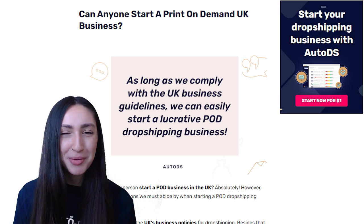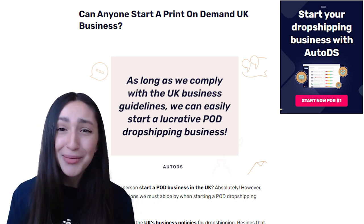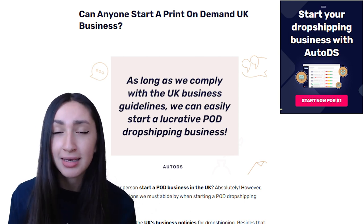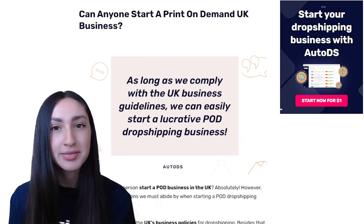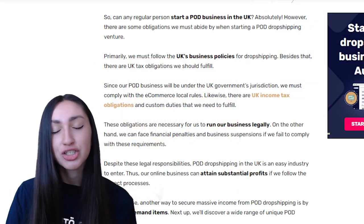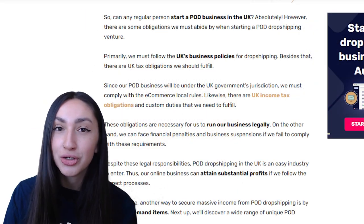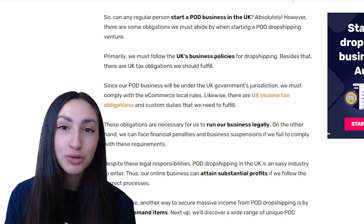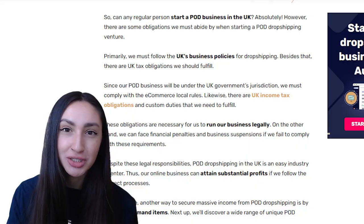Can anybody start a POD dropshipping business? Absolutely! Just always remember that like a regular UK business, you have UK income tax obligations and custom duties to fulfill. These obligations are necessary to run your business legally, and if you don't comply you can face financial penalties and business suspensions. Despite all these legal requirements, POD dropshipping in the UK is an extremely easy industry to enter, and your online business has the potential to do extremely well if you follow the correct processes.